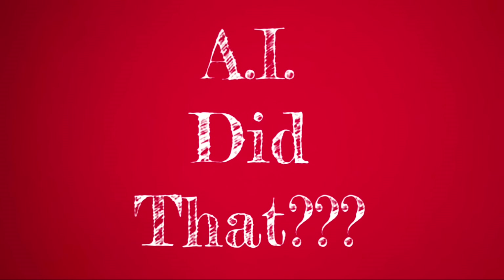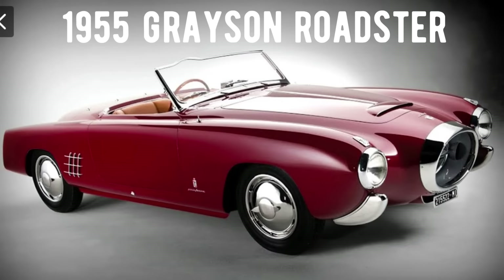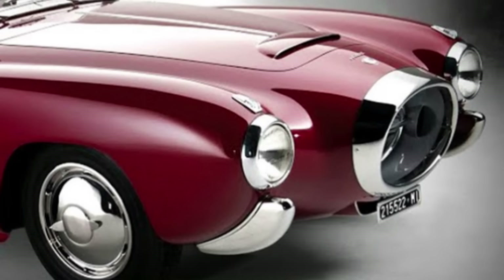We'll pause here for a moment of refreshment for a little segment I call 'AI Did That,' in which people on the internet input ideas for classic cars from the 1950s that actually do not exist, never have been produced, and never were real. Tonight's feature is the 1955 Grayson Roadster — a beautiful body with classic 1950s roadster designs. I think it's just gorgeous. Tell me what you think about it in the comments.